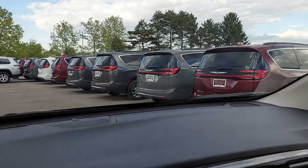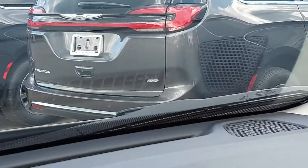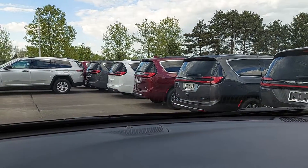Buy or lease — all-wheel drive — what do you like? Well, that's it for now. Thank you.